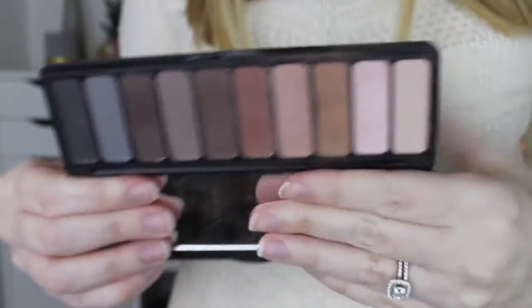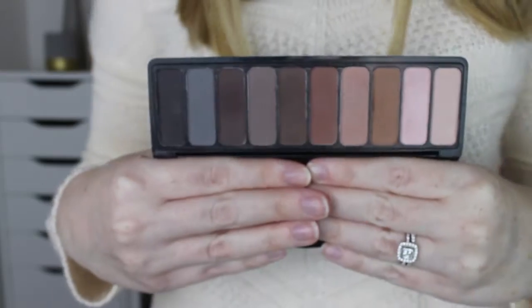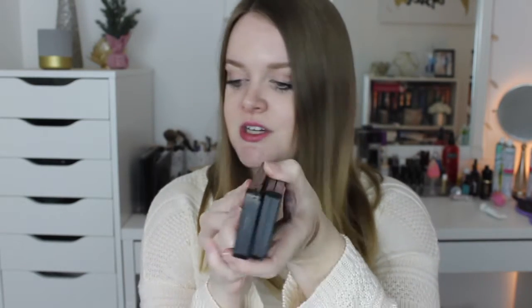Another e.l.f palette I have is the Mad for Matte Palette - it looks the same packaging as the Prism. As you can see, it has a ton of all matte colors. So these two together - the Prism plus this - perfect. If you don't have a lot of room in a makeup bag, you can bring both of these because they're really small. And they're sturdy packaging so you wouldn't have to worry about it breaking. So when I travel, I always bring those too because I don't have to worry about my $50 eyeshadow palettes breaking.